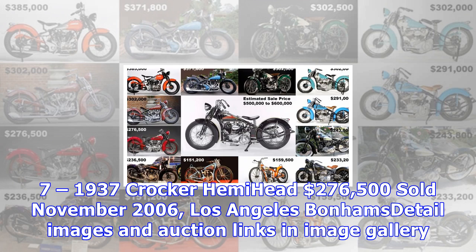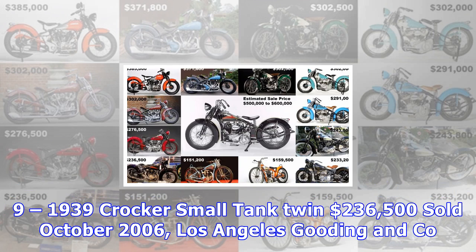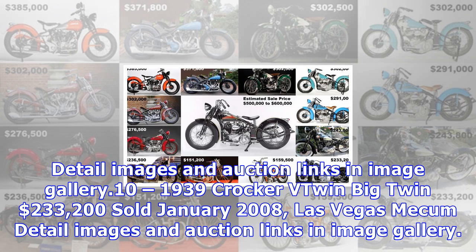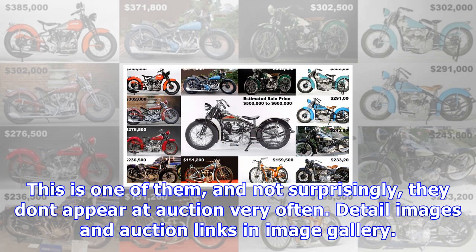4. 1940 Crocker Big Tank — $302,000, sold August 2012, Monterey Bonhams. 4. 1937 Crocker Small Tank Twin — $302,000, sold August 2012, Monterey Bonhams. 6. 1937 Crocker Small Tank Twin — $291,000, sold August 2012, Monterey Bonhams. 7. 1937 Crocker Hemi-Head — $276,500, sold November 2006, Los Angeles Bonhams. 8. 1941 Crocker Big Tank — $243,800, sold January 2007, Las Vegas Mecum.